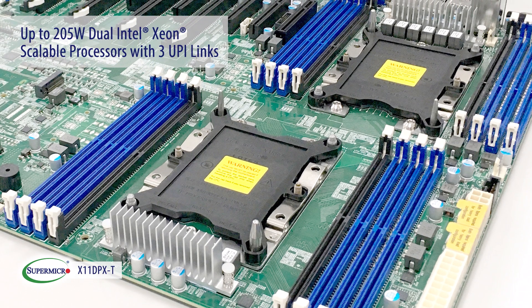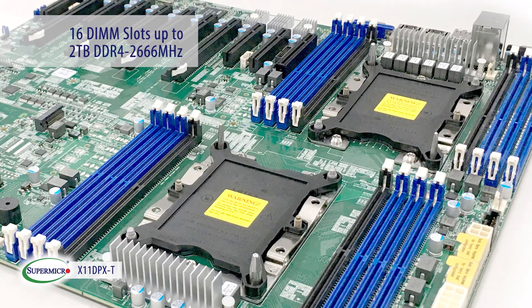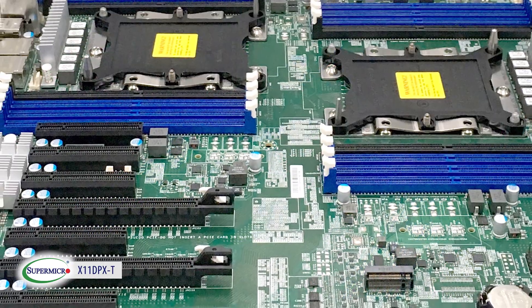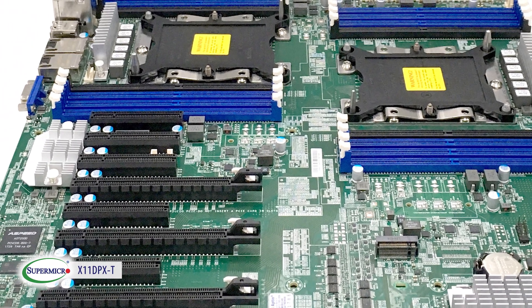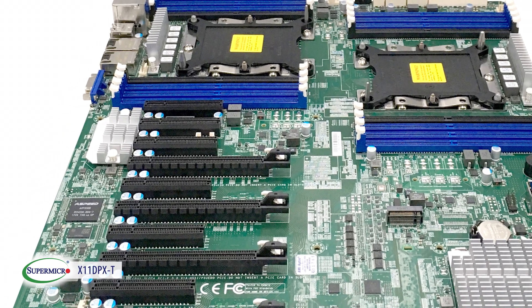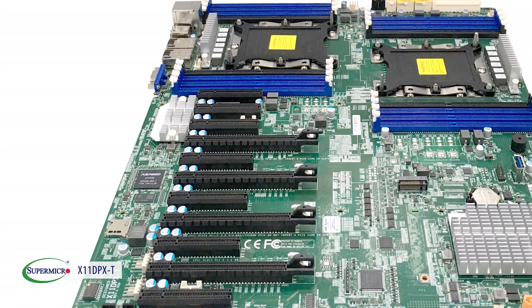Moreover, it is capable of supporting 16 DIMM slots up to a total of 2TB DDR4-2666MHz memory speed. The X11DPX-T offers flexible PCIe expandability such that the 11 PCIe slots can be configured into 2x16 and 8x8 PCIe Gen 3 slots, or 4x16 and 4x8 PCIe Gen 3 slots. This allows users to truly optimize their ideal system configurations.